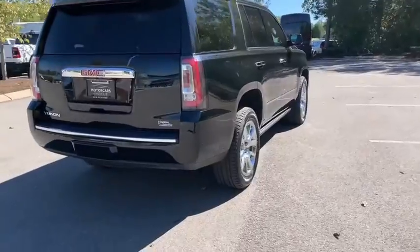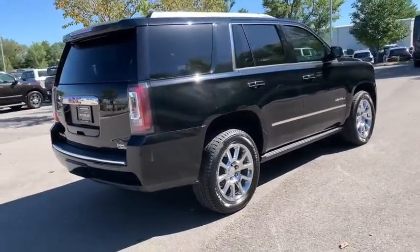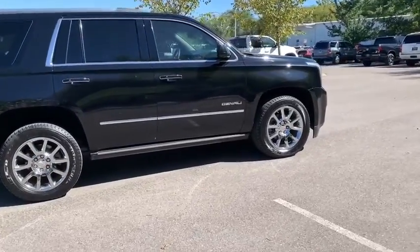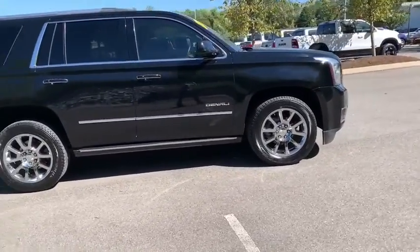Running boards, power passenger seat, power liftgate, navigation system, traction control, power driver's seat, Bluetooth, power steering, climate control, premium sound, security system.